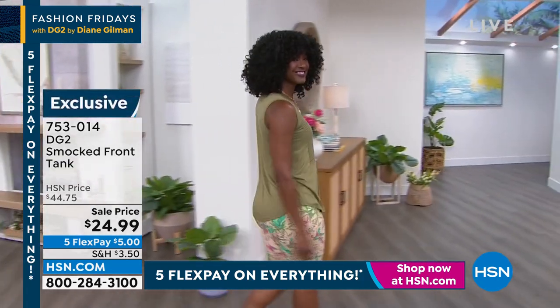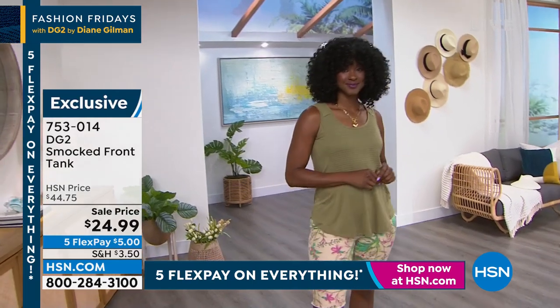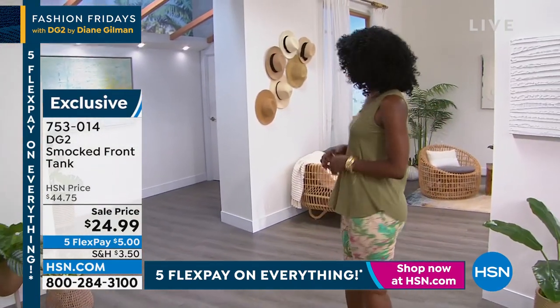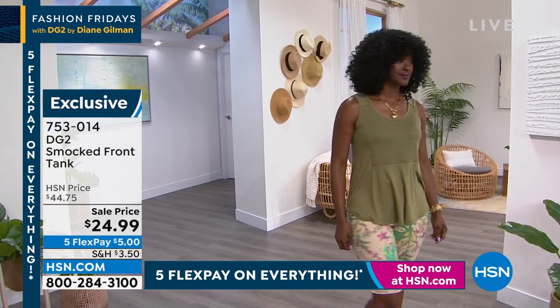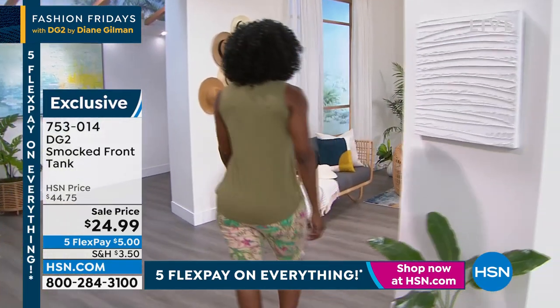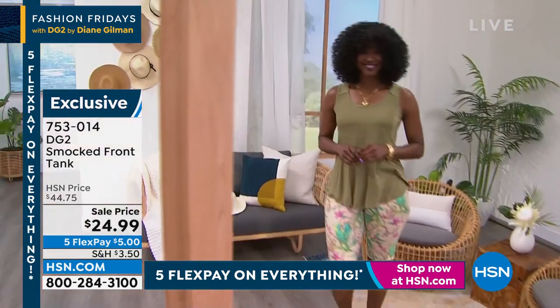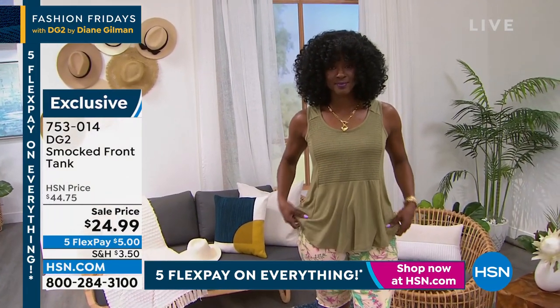Jojo is coming out in another top that is on sale for $24.99. Y'all it's really really good — we have some great prices, everything is up to 40% off today. It's $5 to get this top home, and this is a slub knit smocked front tank and it is super cute.